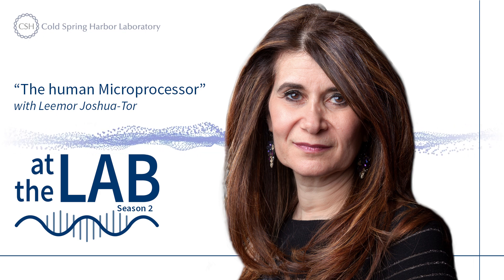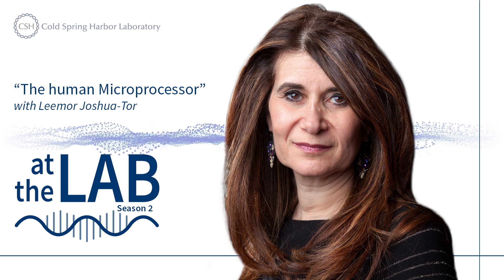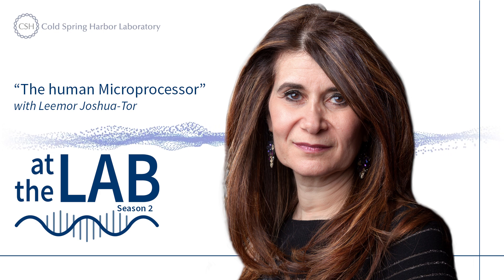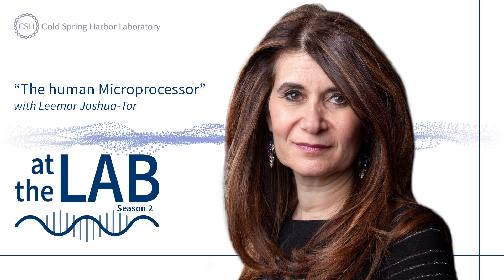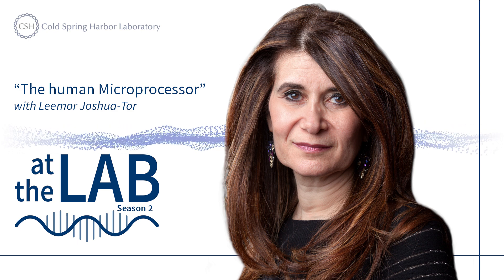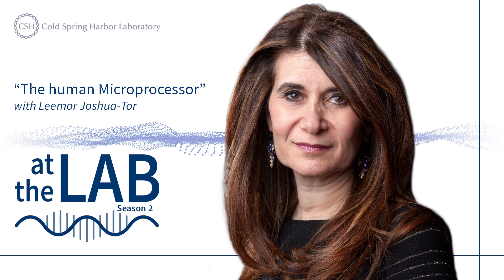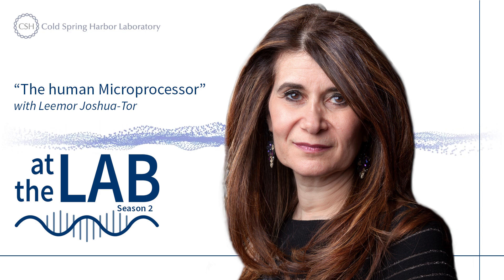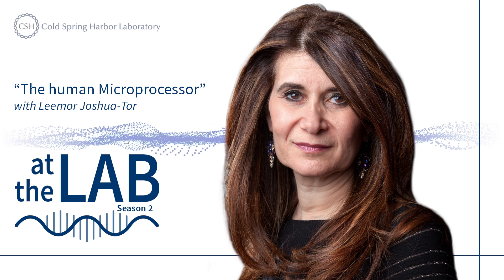For example, CSHL professor Limor Joshua Torr studies a particular kind of microRNA known as LET7 — that's L-E-T, as in short for lethal. Patients that have an absence or reduction of levels of LET7 usually have poor prognosis in cancer. This whole pathway has a link to kidney cancer, liver cancer, but other cancers are definitely affiliated with this. For example, 70% of neuroblastomas are associated with loss of this microRNA.